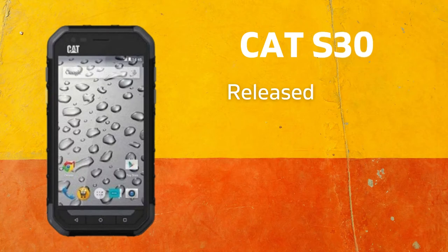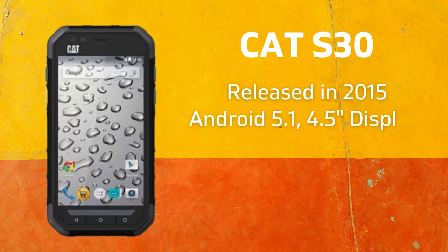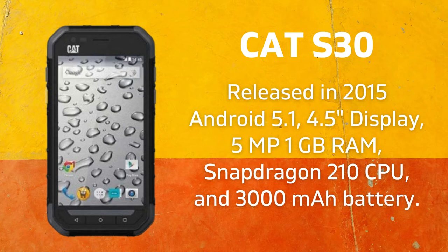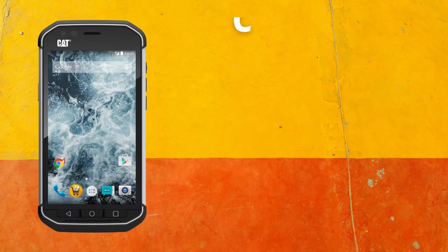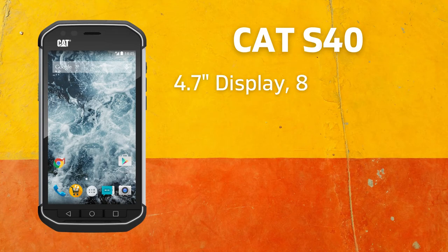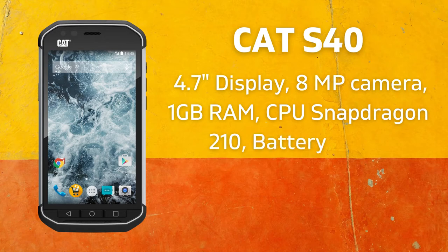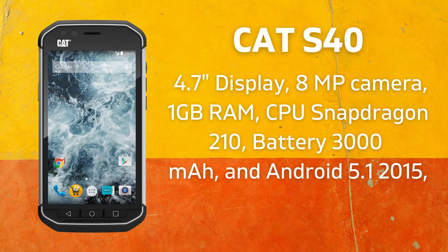The CAT S30 was released in 2015 with Android 5.1, a 4.5-inch display, 5-megapixel camera, 1GB RAM, Snapdragon 210 CPU, and a 3,000 mAh battery. The CAT S40 has a 4.7-inch display, 8-megapixel camera, 1GB RAM, Snapdragon 210 CPU, a 3,000 mAh battery, and Android 5.1, with a release date of August 2015.